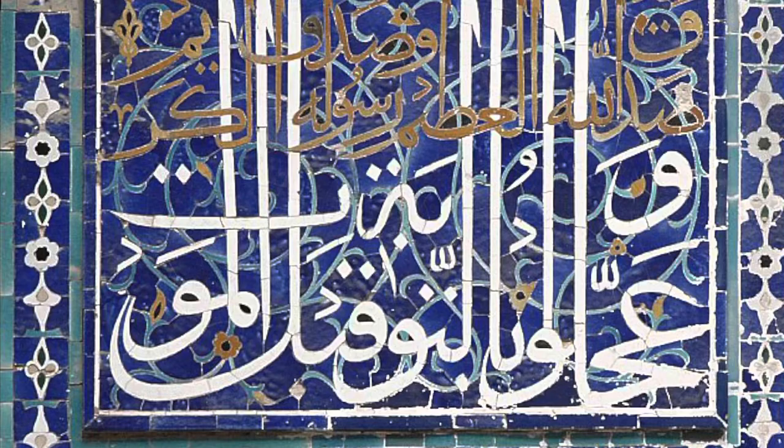Moving on to the next visible trait of the Omar Ali Saifuddin Mosque is its façade. The mosque façade showcases detailed Islamic geometric patterns and calligraphy, beautifully adorned with marble and granite.